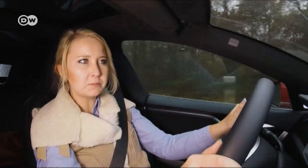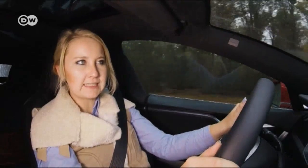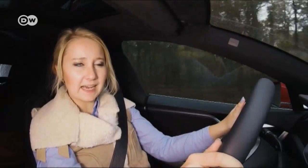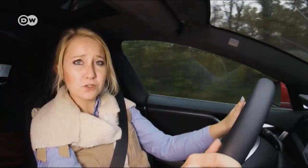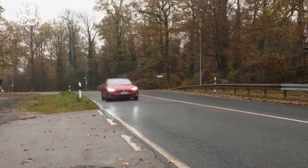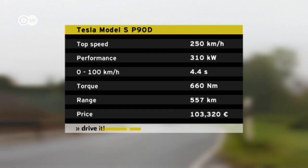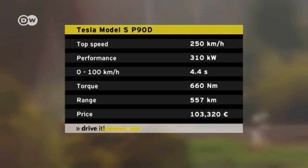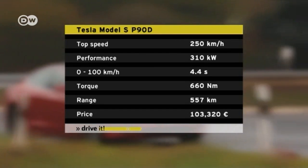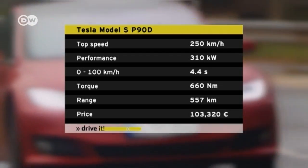The first few minutes in the Model S take some getting used to, she says, because unlike with combustion engines, acceleration is instantaneous and continuous. The 90-kilowatt-hour battery feeds power to dual motors controlling the front and rear axles, so the Model S is also all-wheel drive. It can hit 100 kilometers an hour from a dead stop in under five seconds.